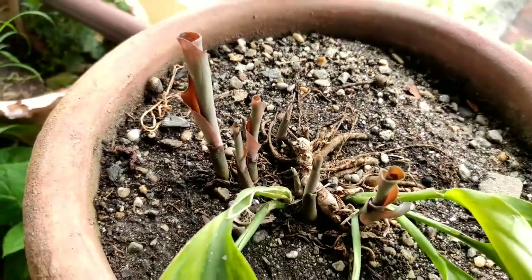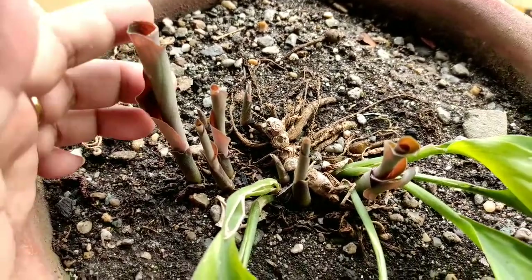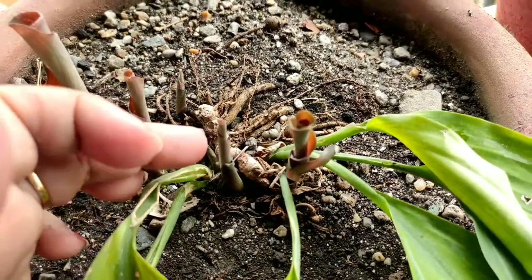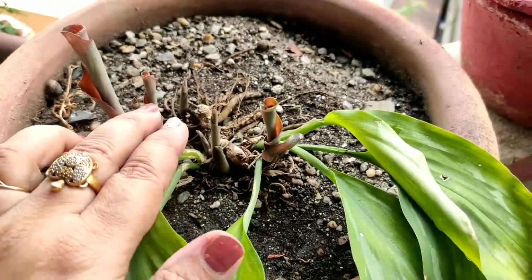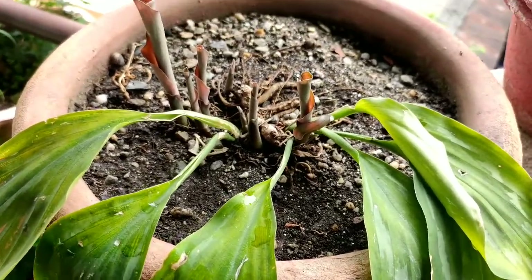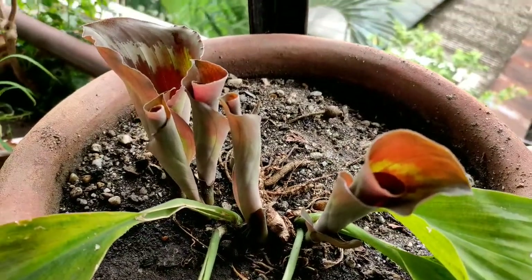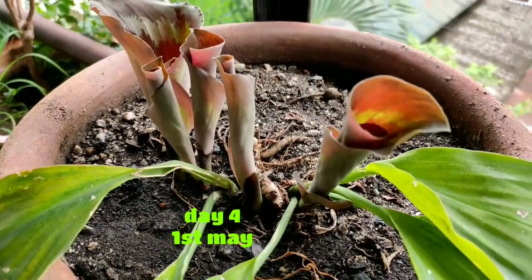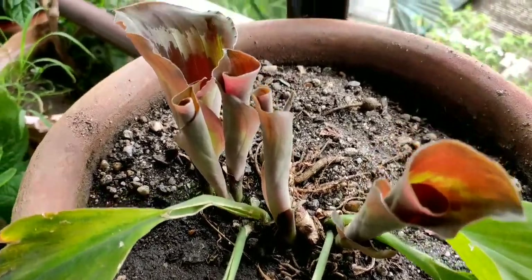Some plants need no care — they need only soil and their growing habitat. Peacock ginger is the ideal example. I had nothing to do for this shoot development; I didn't fertilize, nor did I bother. I was waiting eagerly for the leaf growth, and there it is. I usually don't fertilize my plants; sometimes flowering plants I do, but for non-flowering plants it's a big no. Peacock ginger has been with me for four years.